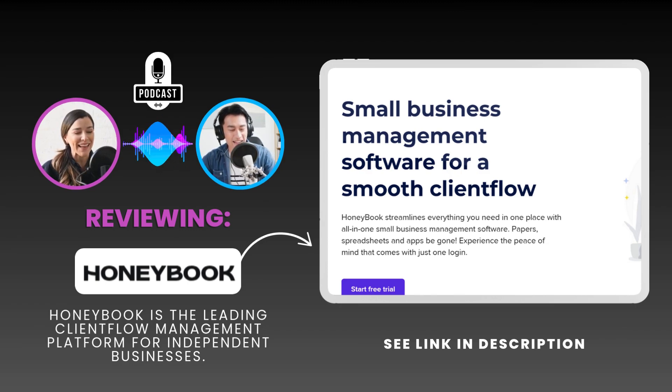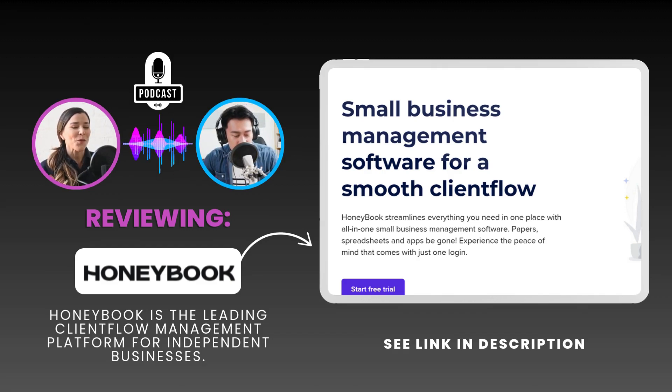At the end of the day, it's about more time to focus on the work we love, stronger relationships with our clients, and a healthier bottom line. But even if you're not sold on HoneyBook specifically, this deep dive has highlighted something crucial: the increasing need for streamlined client flow management. There are other options out there, and just exploring them could be the first step towards optimizing your business.